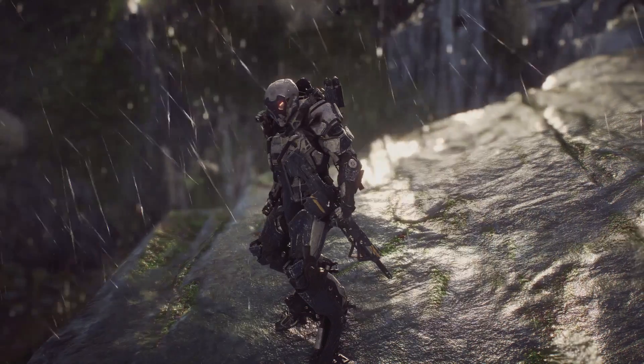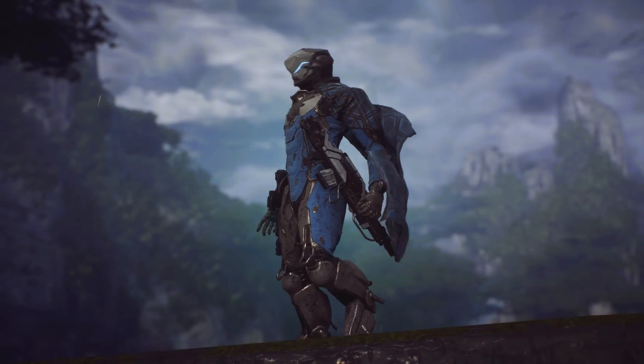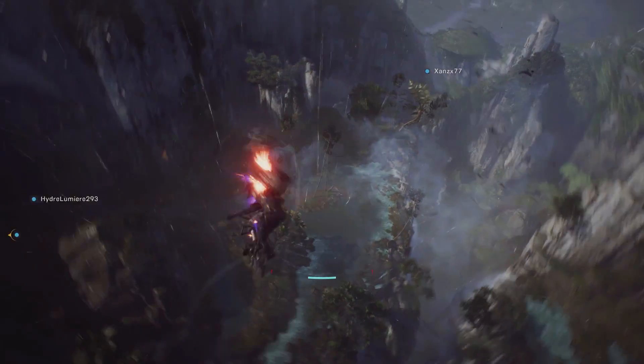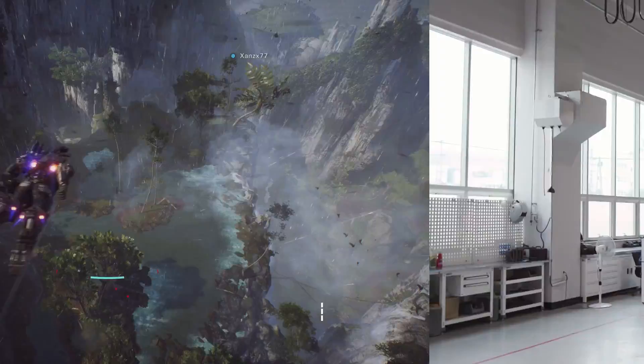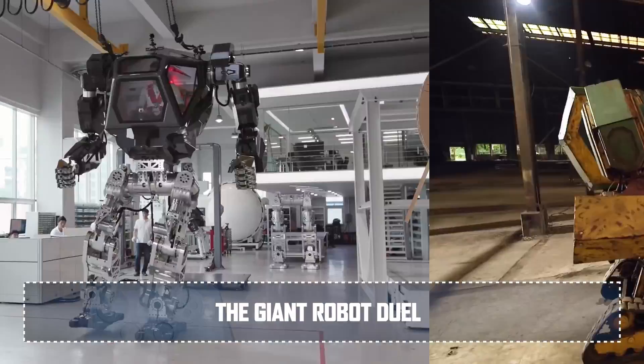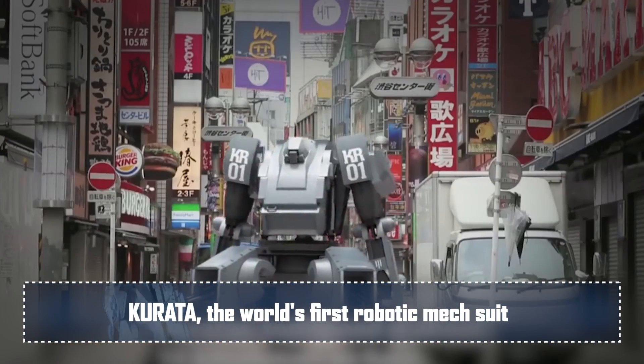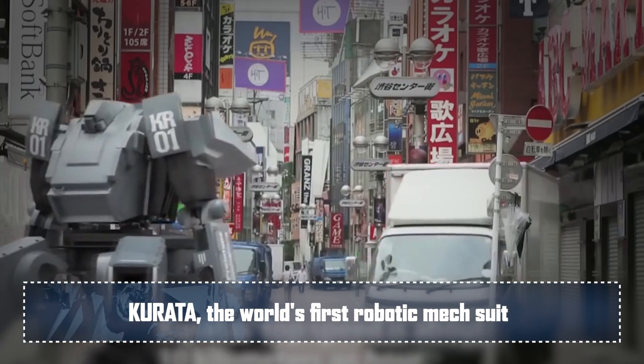Today: Anthem's Javelins. There is no doubt that mechsuits totally exist today, but they're a bit less of this and more of this. That's just a weird, slow car. Get it together, science.